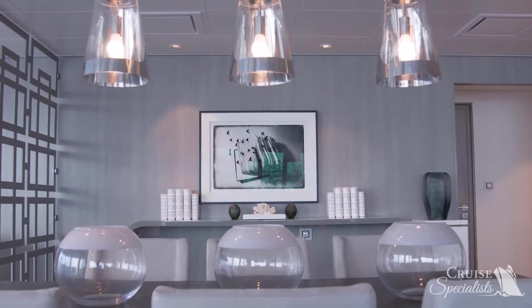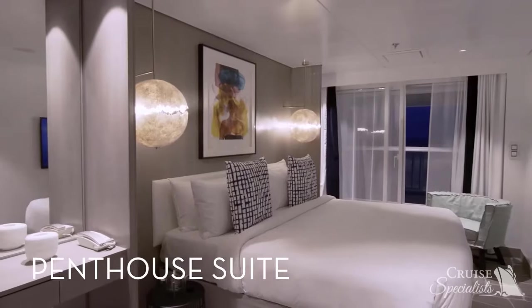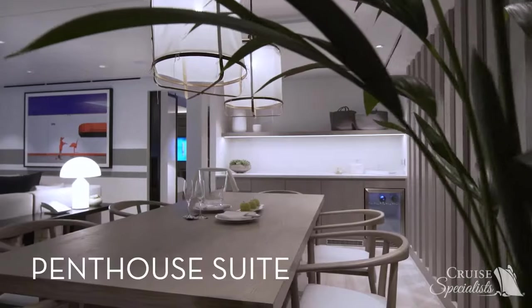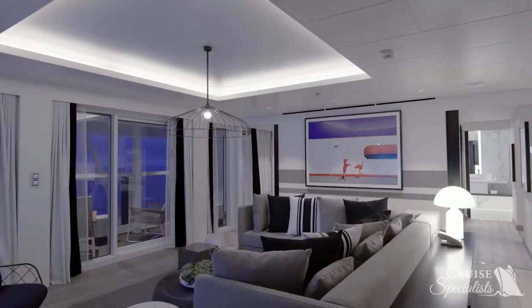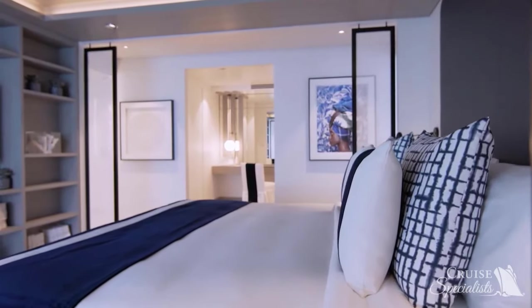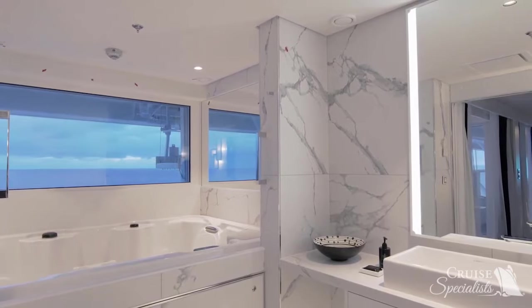The Penthouse Suites on Edge feature two bedrooms, two bathrooms, and an expansive terrace. The spacious layout includes a dining area that seats eight and a separate living room with prime ocean views. Walk-in closets offer generous storage space, and the bedroom's whirlpool tub boasts stunning ocean views.